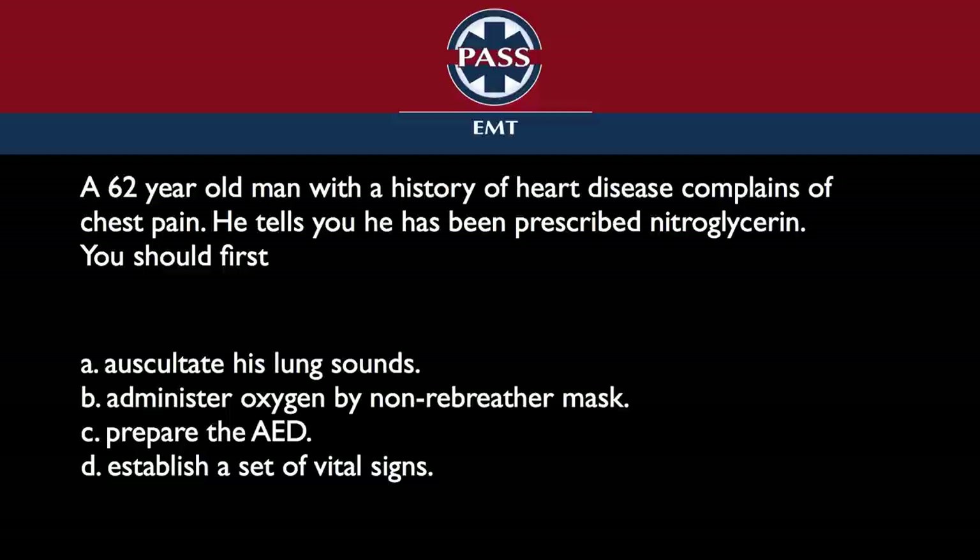Students will say, 'Why didn't they tell me this, and why didn't they tell me that?' And easily, we could have added all that in there. What we should have done on the app is have 'establish a set of vital signs' blink with a big red arrow — but that isn't how it's supposed to be. This is a challenge for your knowledge and your application of the knowledge.